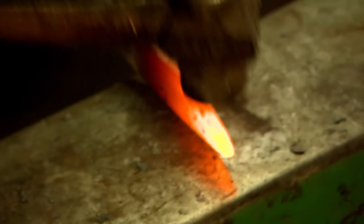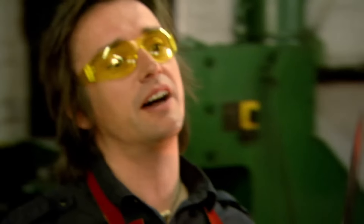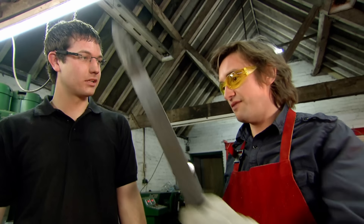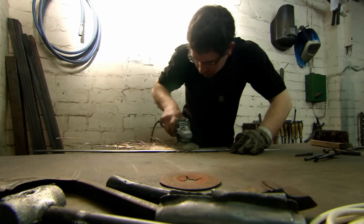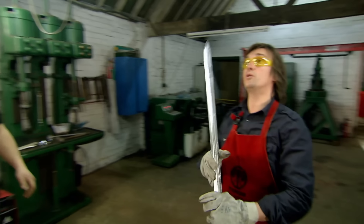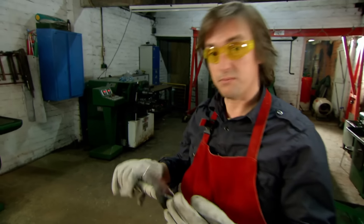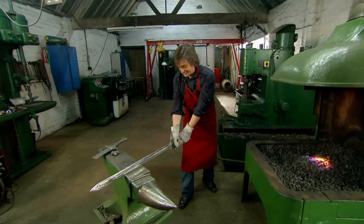After many, many back-breaking, arm-wrenching hours at the forge, my blood, sweat and tears pay off. That's just about perfect — I did that. Obviously, normally it would take somebody a long time to learn how to do this. With a little gentle buffing from my glamorous assistant, my sword reaches showroom condition. My forged sword already looks a lot better than my cast one — it's lighter and clearly a lot stronger than my cast one.